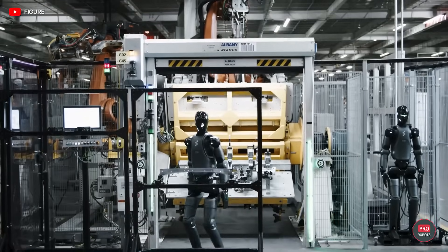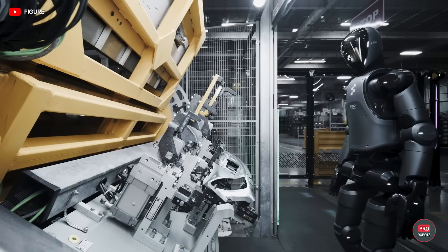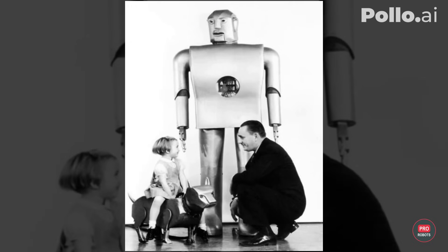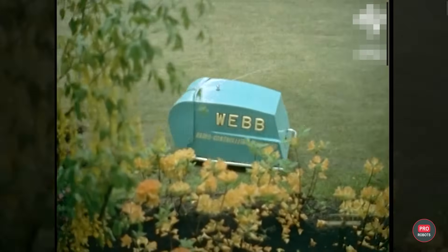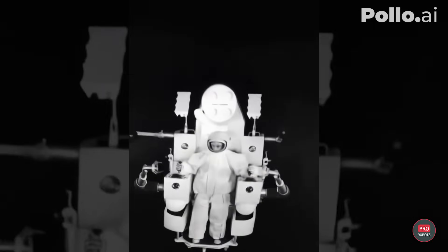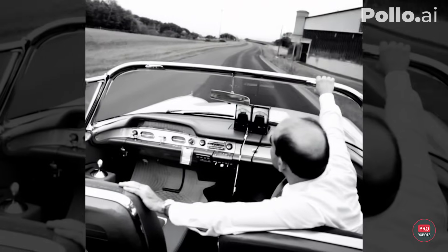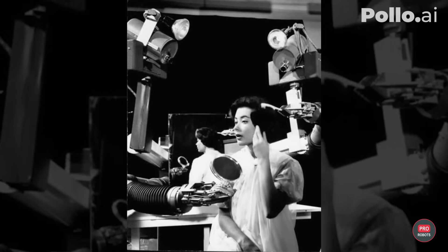The 21st century will go down in history as the age of robots and artificial intelligence. But back in the 50s and 60s, engineers were already creating amazing robots, dreaming of a world where science fiction would meet reality. In this video, we'll show you the most amazing examples of robots and gadgets created over 70 years ago, and we'll also bring the pictures of the past to life by reaching out into the present with Polo AI.